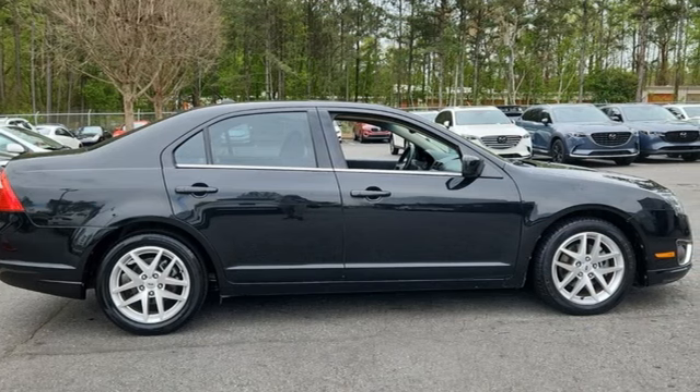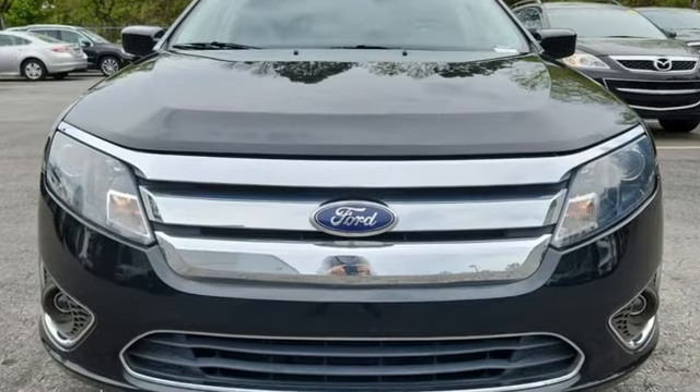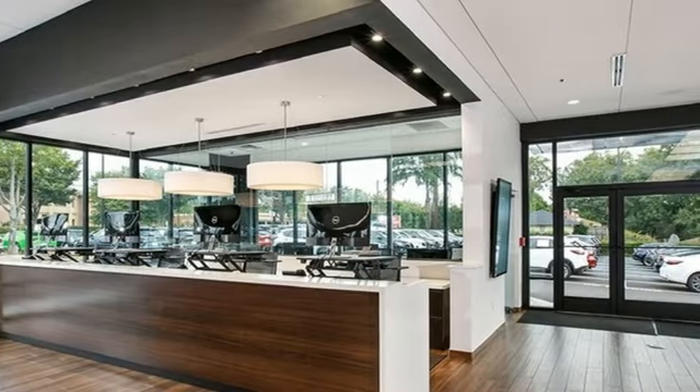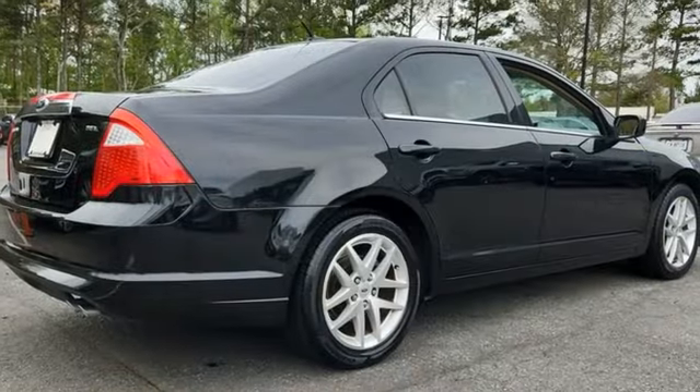Of the Fusion, Cars.com notes: on the road it was remarkably quiet, holding off not only the sound of its own engine but also blocking out the noise from passing and tires, even on the coarsest of roads.